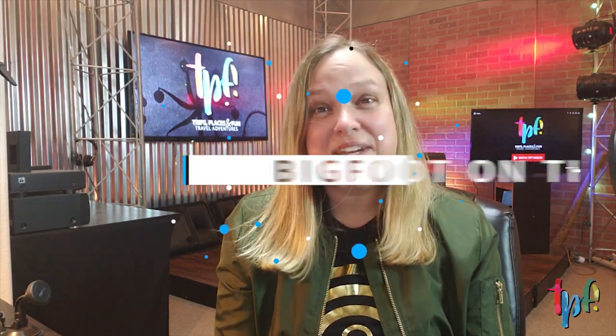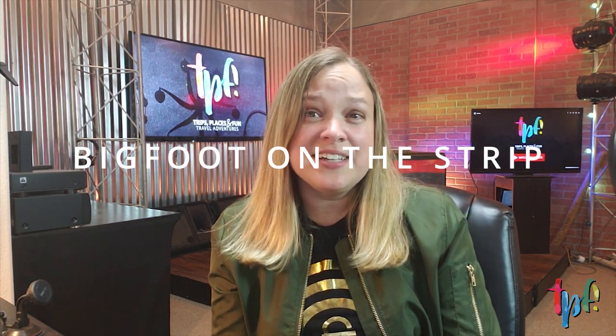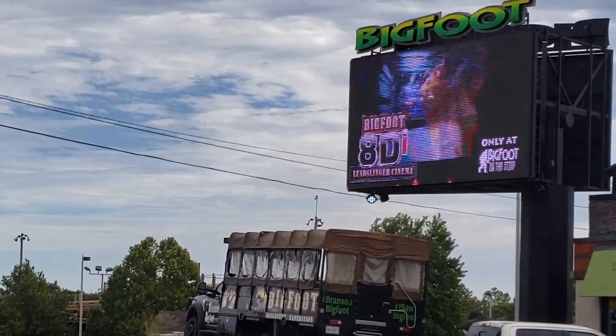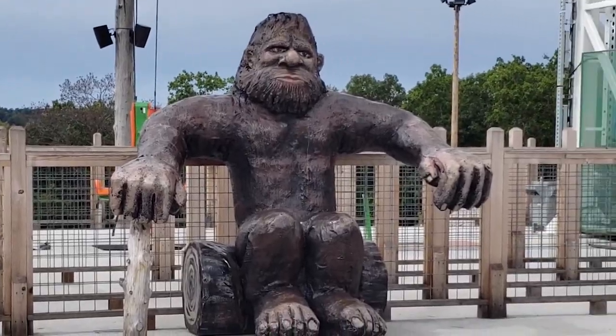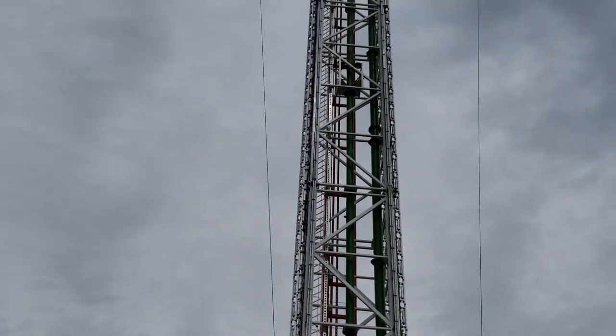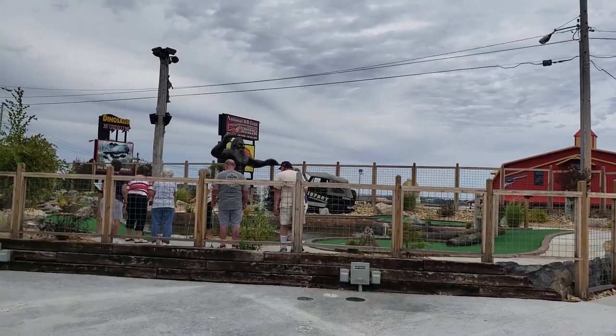Heading on down, I'd like to highlight Bigfoot on the Strip. If you just want to be slung into the air or do some terrifying drops, you can do that here. I was not brave enough to do them, but my husband and my boys were, and they had a lot of fun. There's also a movie ride, an arcade, mini golf, and all sorts of fun things like that.